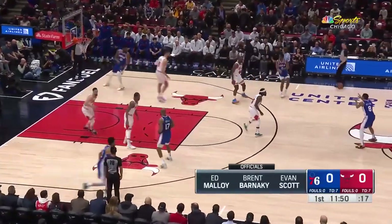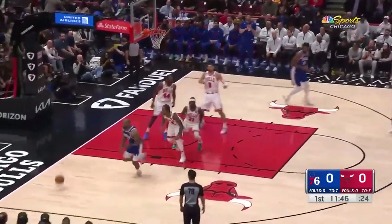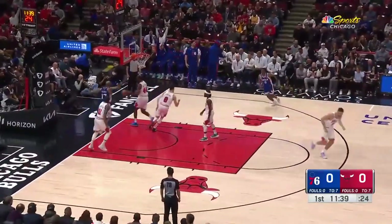Williams is back in the starting lineup with Caruso out. Here's Tobias Harris, gets a quick look for three — that's long. P.J. Tucker is back in the lineup after he did not play the last couple games with an ankle injury. And D'Anthony Melton gets the slot for James Harden.